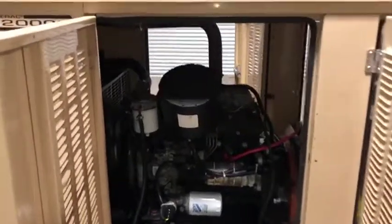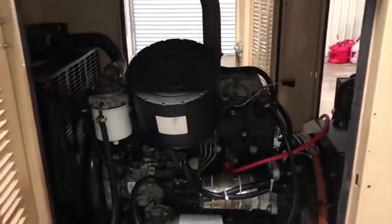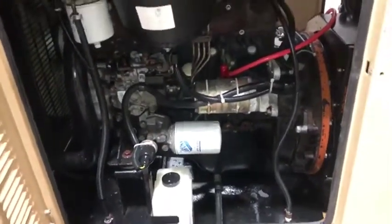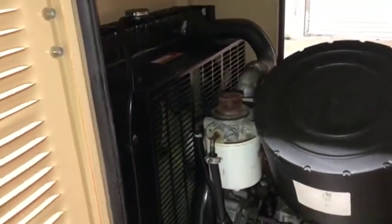There are some interior videos here on this Generac 2000 series outdoor generator. Here is your four-cylinder Kia diesel engine — it's in great shape. You can see the manual prime and the front fan there to cool your engine. Inside it's in great shape, well kept and well taken care of.